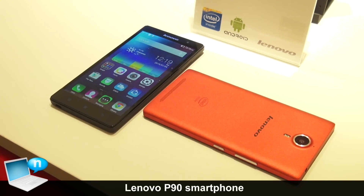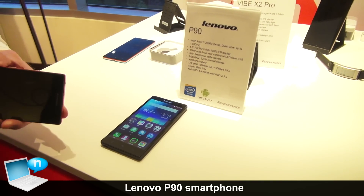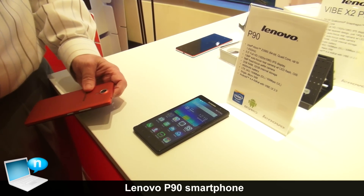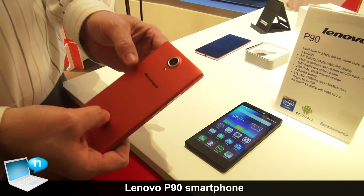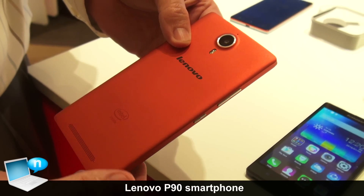There are two things that make me really happy about this phone. One is Intel-based — you see here it's Intel Atom, 64-bit. Now that really does matter. If you look at the benchmarking, the 64-bit really does show up. But it is Intel inside, so it's not just the chipset, but also the radio coming from Intel. It gives us a lot of power, a lot of horsepower.